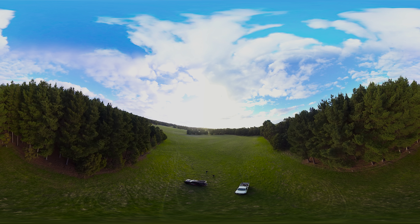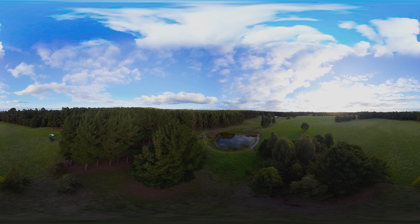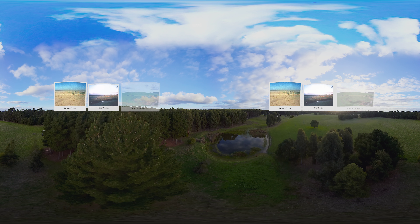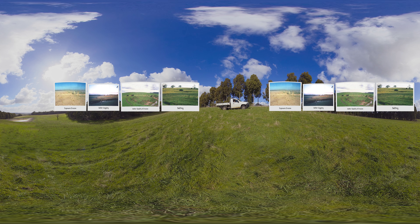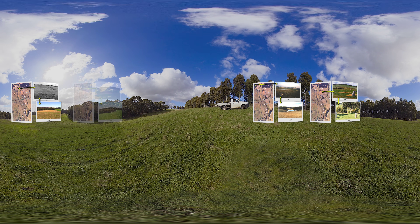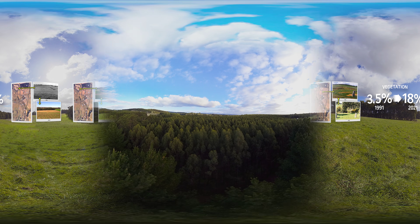The Stewart family farm wasn't always this productive, but clever thinking, adopting proven techniques and some ingenuity turned it around. Changes to this once degraded farming landscape started with my father, who recognized the farm had been over-cleared of vegetation. Since taking over the farm, Yan Yan Goet West Farm has gone from 3.5% woody vegetation in 1991 to 18% in 2021, with the establishment of more than 50,000 trees and shrubs.